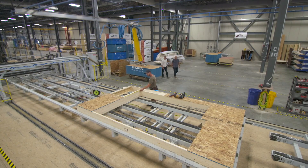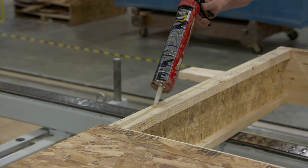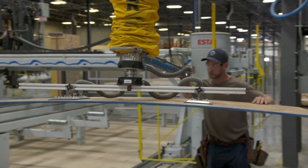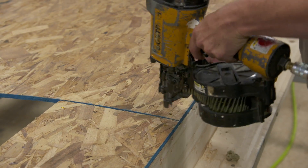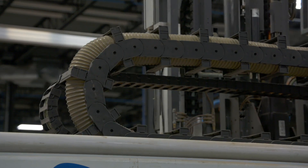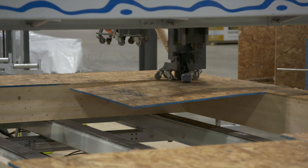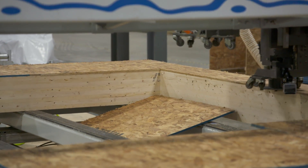After the wall is framed, it moves to the sheathing station. Zach applies construction adhesive, then uses a vacuum lift to pick up each sheet of sheathing — saving his back in the process. The multi-function bridge then takes over and automatically does all the nailing, trims the rough openings, and finishes the perimeter of the panel. It's quick and accurate.